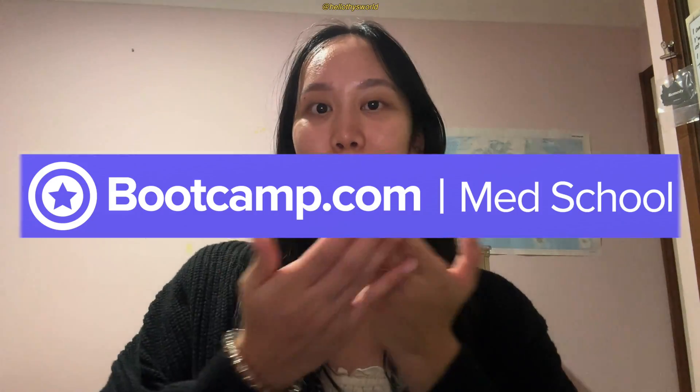Med school is tough, and one of those reasons why is because you're often floundering for resources or having difficulty picking between uni lectures, textbooks, and external resources. I personally struggled a lot with choosing an external resource but I finally settled on one — Med School Boot Camp. So today we're reviewing Med School Boot Camp and I'm going to tell you why I chose them.